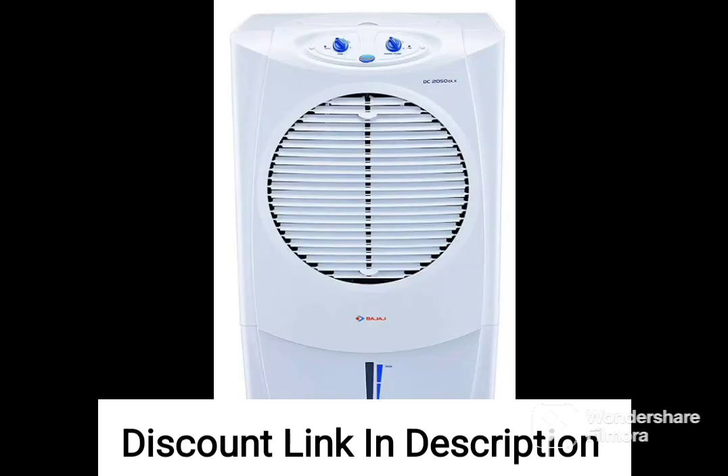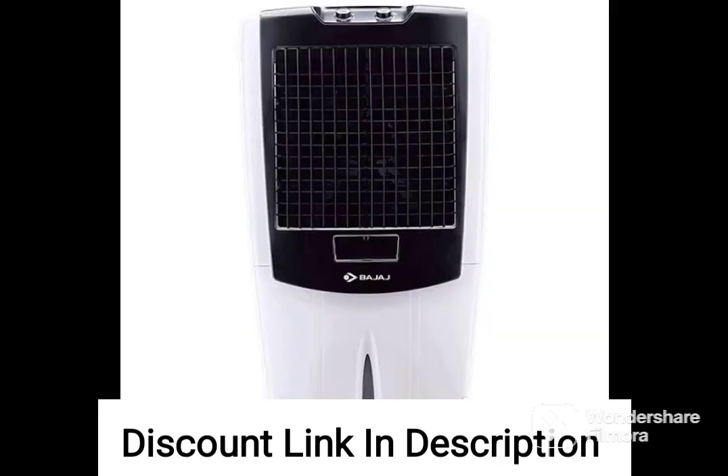Portable Design: the Bajaj DC 2050DLX comes with caster wheels, making it easy to move around from one room to another. This makes it a great option for those who want a cooling solution that can be easily relocated.